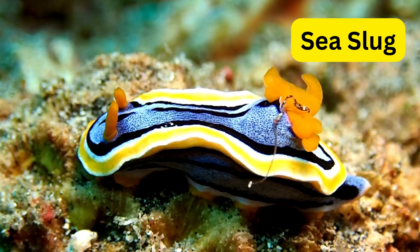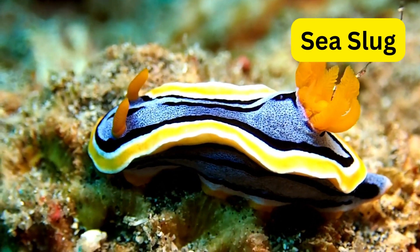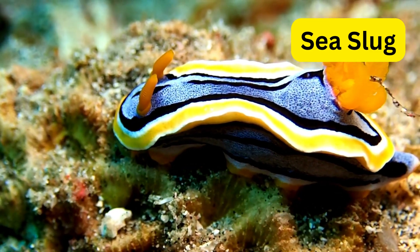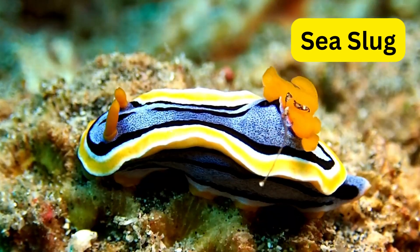S for sea slug. Sea slugs are like the fashionistas of the ocean, with their vibrant colors and intricate patterns. Some sea slugs can steal stinging cells from their prey and use them for defense.